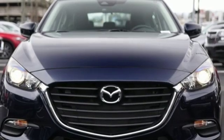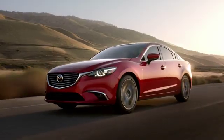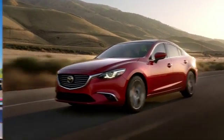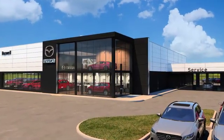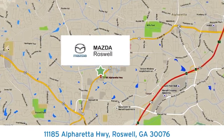With Mazda, driving is what matters most. The time is now — see it for yourself today. For your cure for the common commute, visit today. We're conveniently located at 11185 Alpharetta Highway in Roswell, Georgia.